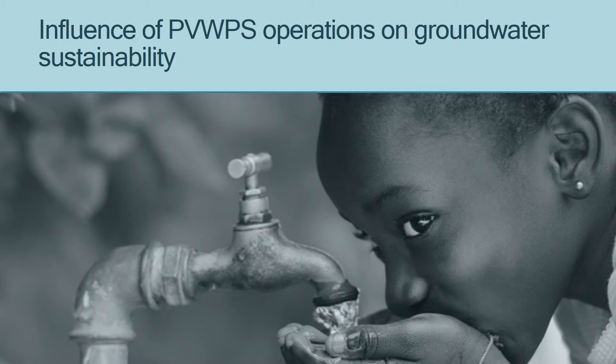First of all, I'm going to start by explaining why it's important to study this topic. Photovoltaic water pumping systems are a great way to improve water access, especially in rural off-grid areas that have access to a lot of sunlight.